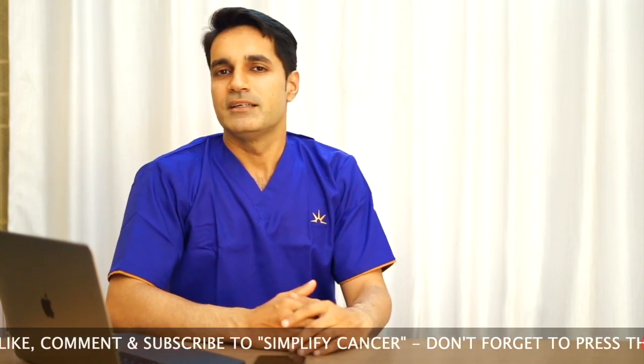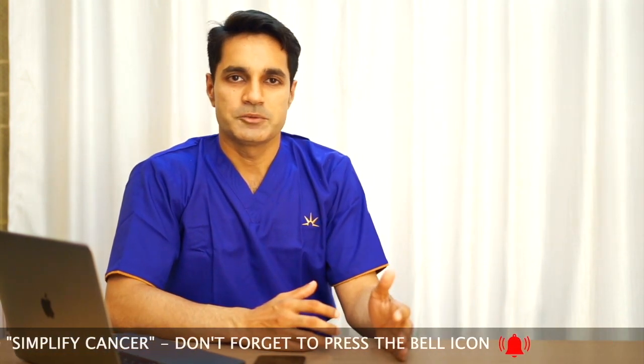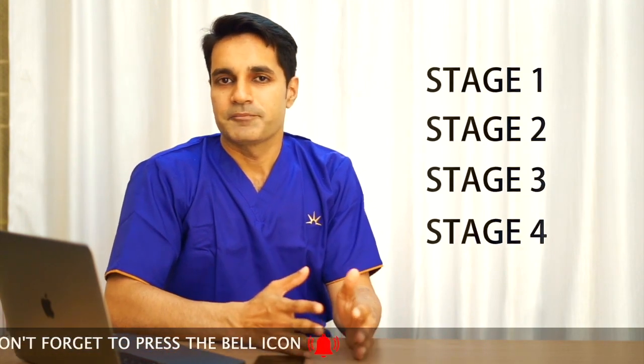As discussed in my earlier videos, usually it can be an early stage — that is Stage 1 and Stage 2 — or a locally advanced stage, that is Stage 3, or a very advanced or metastatic stage, that is Stage 4. The treatments will vary depending on the stage of the disease.